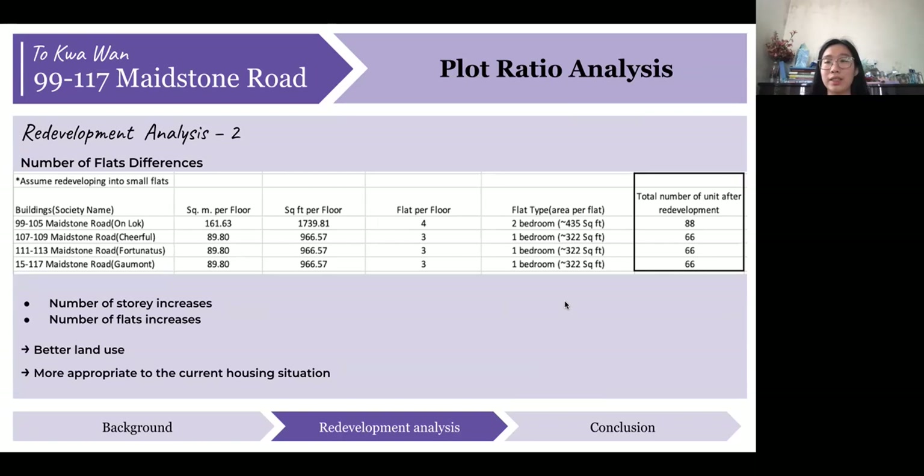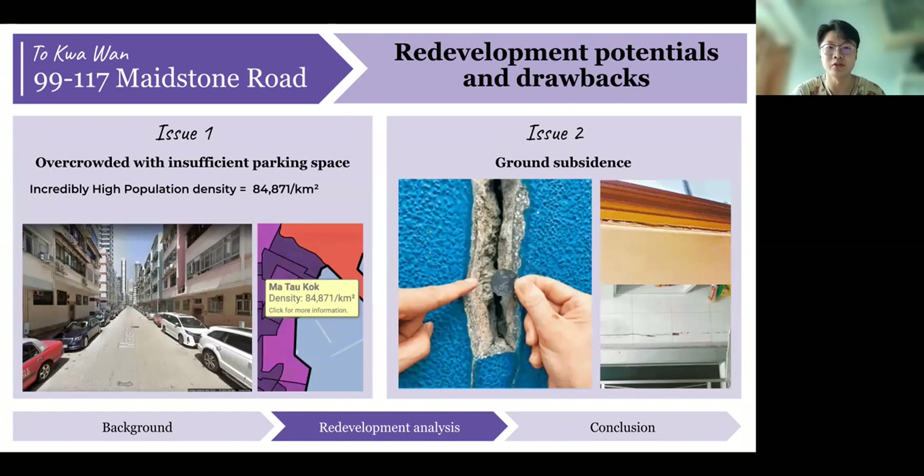Thank you, Cindy. Moving on to the redevelopment potentials and drawbacks, Tokwawan epitomizes many of Hong Kong's housing issues. The area has a very high population density, and the implications affect not only the residents of the buildings — including where they would go temporarily — but also neighboring stakeholders, neighboring buildings, and business entities operating within the vicinity. Many buildings have subdivided units, making things much more congested. Casual parking is also quite common in the neighborhood as Mason Road has very low vehicle flow, and there is a high presence of maintenance garages that attracts more drivers to park for retail services, all affecting the daily operations of such a dense area.